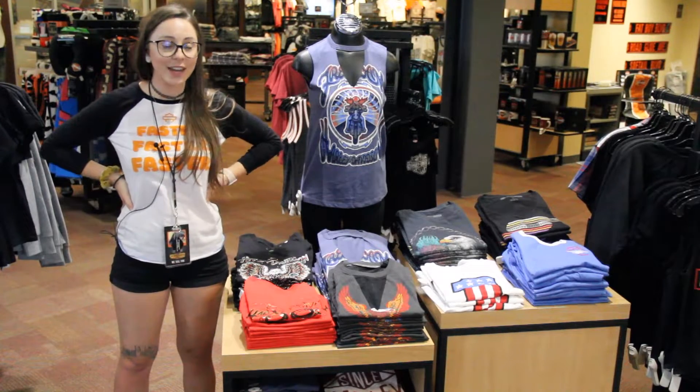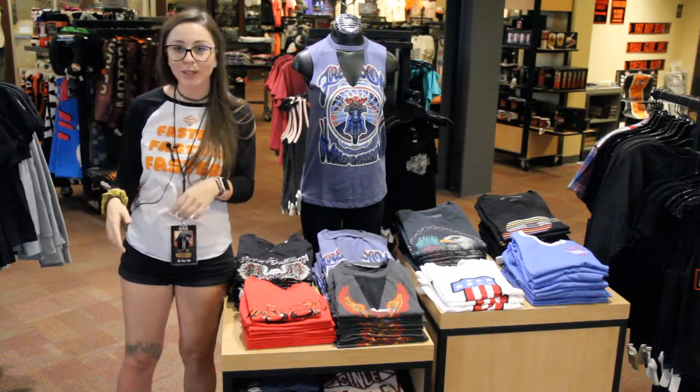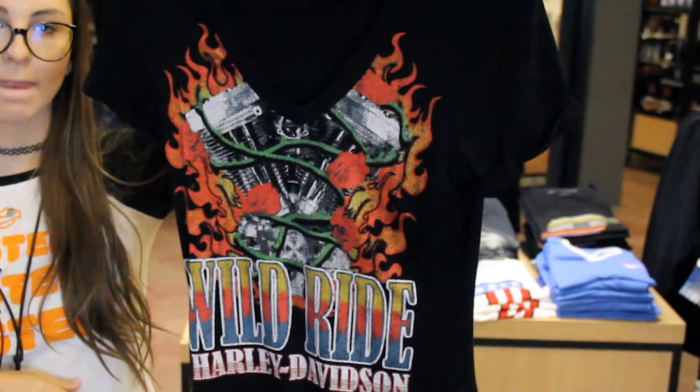Hey guys, it's Sabrina. I want to bring to you guys the new garage collection. There's so many pieces I'm so excited about. I don't even know where to start, but I guess I will start with this bodysuit. Really nice, soft material in this vintage Wild Ride font here.